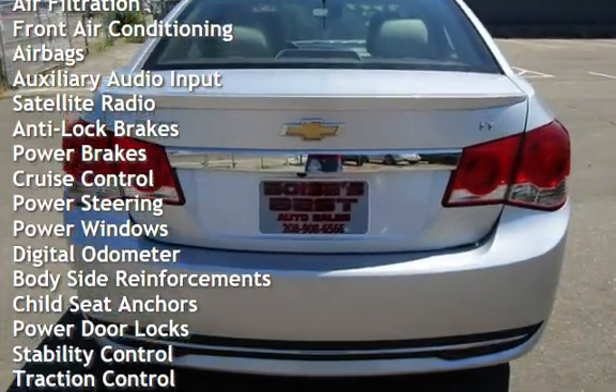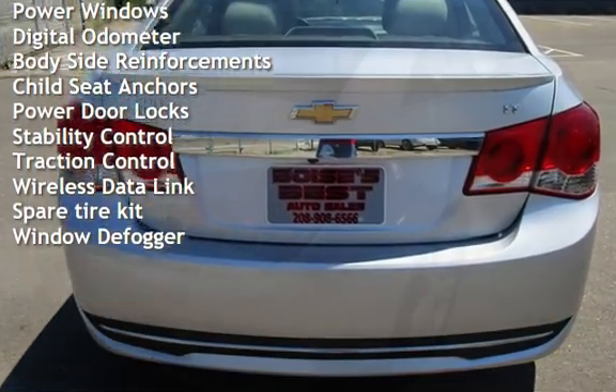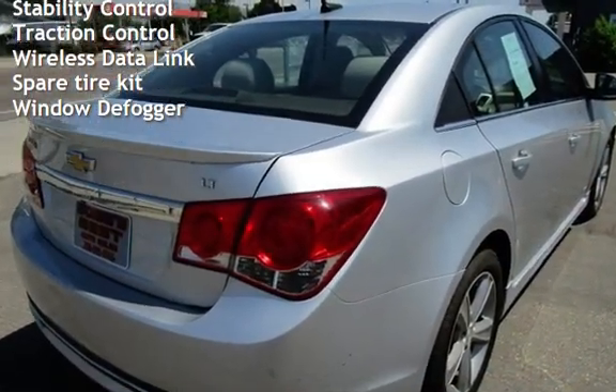Additional features include anti-lock brakes, power brakes, cruise control, power steering, power windows, digital odometer, body-side reinforcements, and child seat anchors.